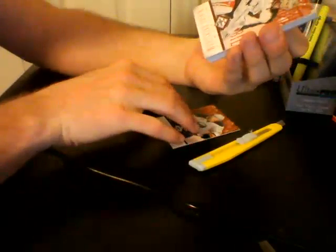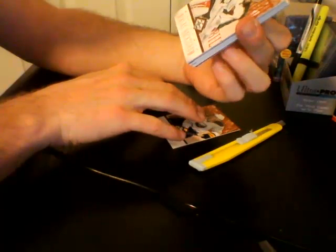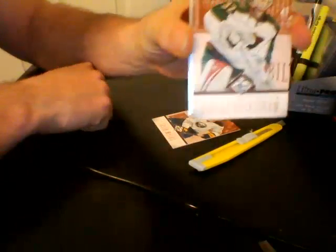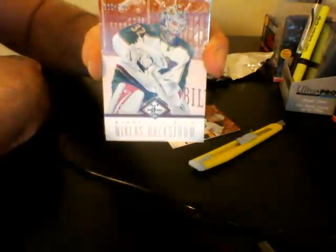Next, for the Minnesota Wild, also numbered out of 299 — base card, Nicholas Backstrom. Nice card, I love these cards, very nice looking.